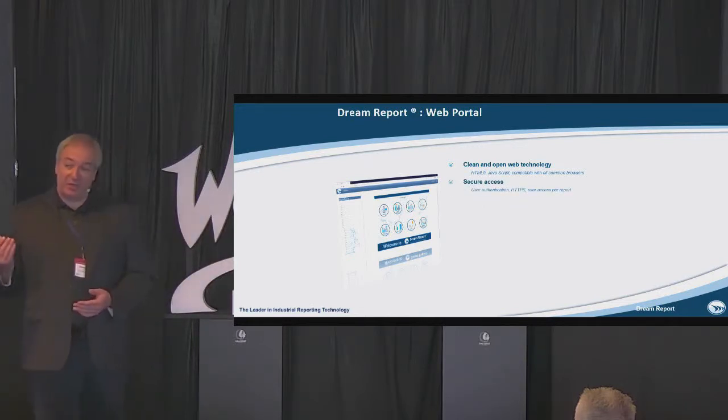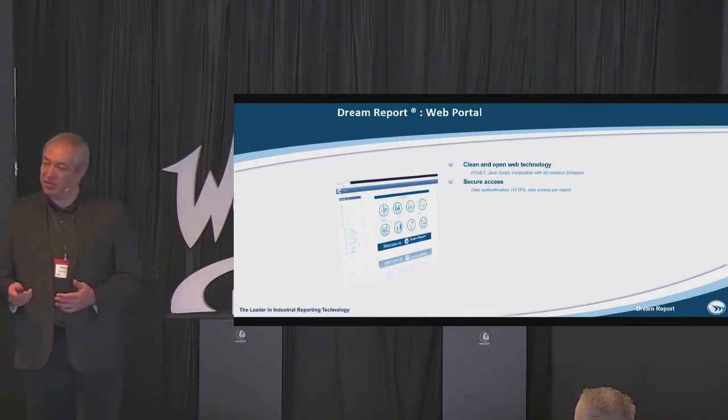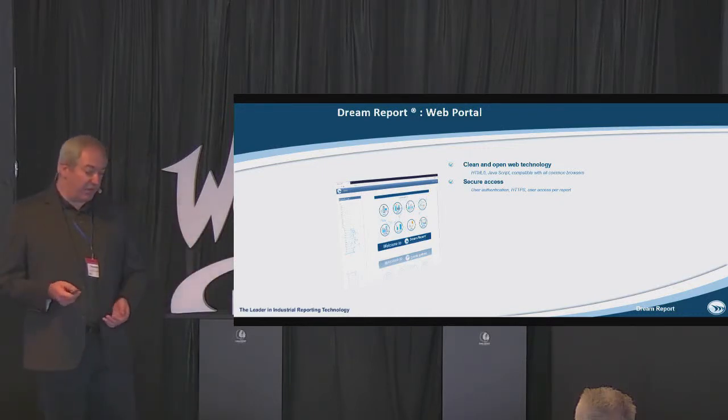We have user management in the system, so you can easily link Dream Report, including the web interface, to your Active Directory or create local users. For different users or user groups, you can define access within the product — to which reports they have access and to which modules within the software they have access.